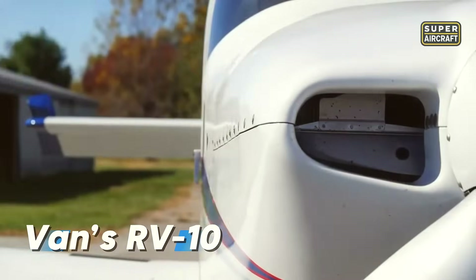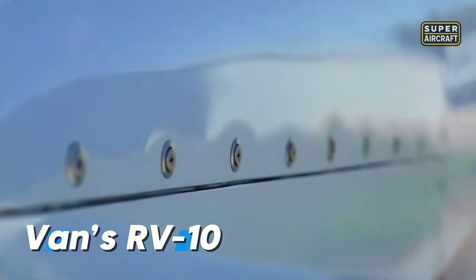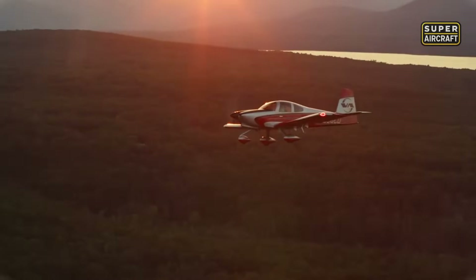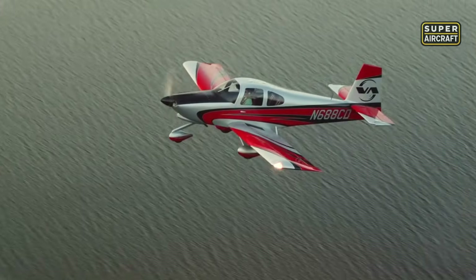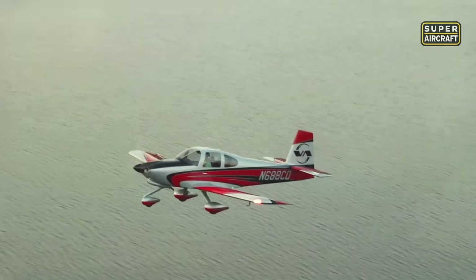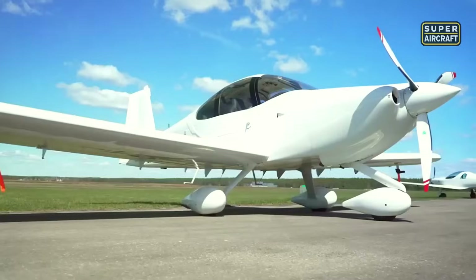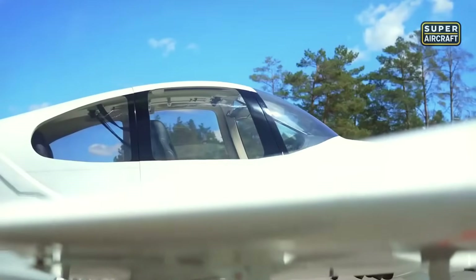When Vans Aircraft introduced the RV-10, it marked a turning point in the home-built world. For the first time, builders had access to a four-seat platform that combined speed, efficiency, and everyday practicality in one sleek airframe. Designed in the United States, the RV-10 was created for pilots who wanted to fly with friends and family without sacrificing the joy and performance that made the RV series legendary among aviators.